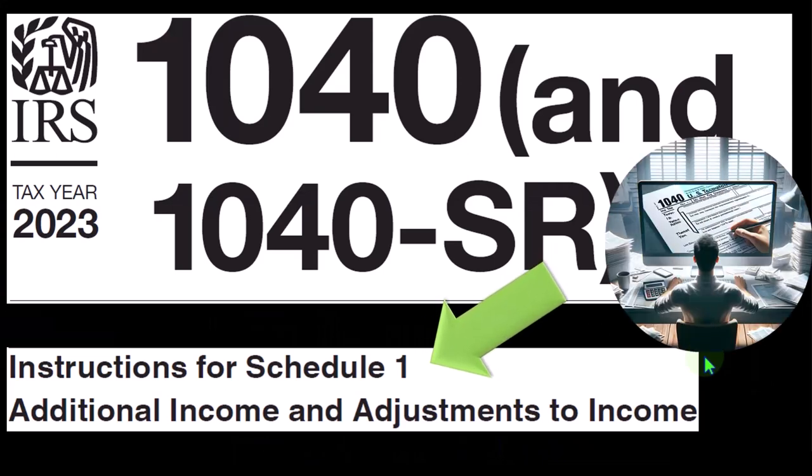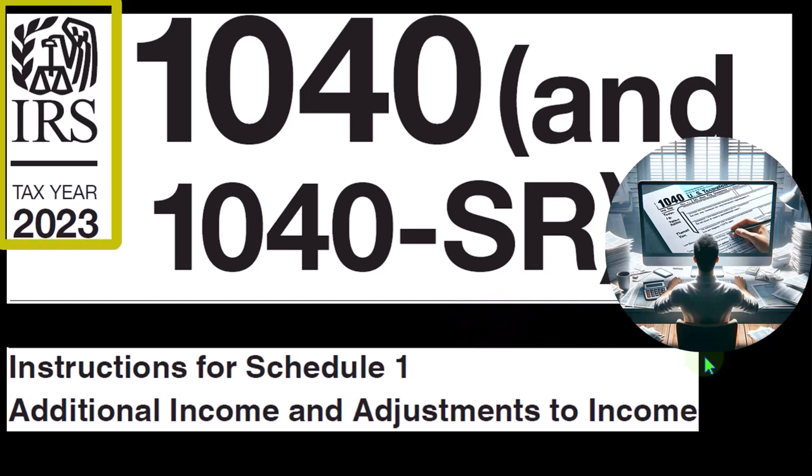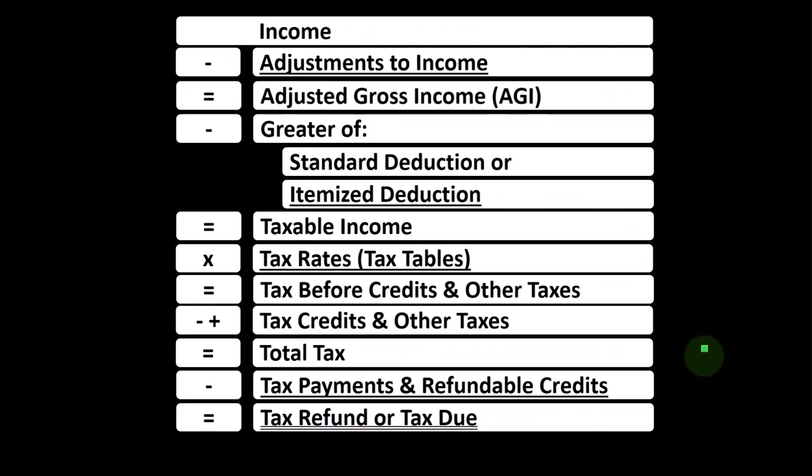Most of this information can be found in the Instructions for Schedule 1 section of the Form 1040 Instructions for Tax Year 2023, which you can find on the IRS website at irs.gov.